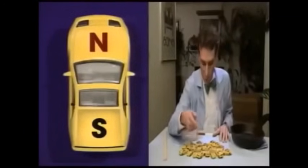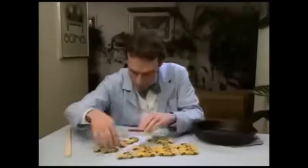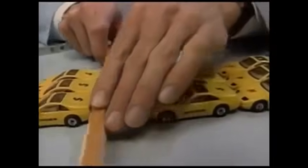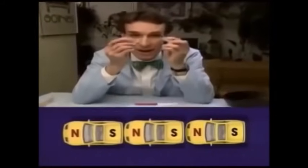What would happen if you could cut a magnet in half? Would you get a magnet that was only a north pole, or only a south pole? These are the electron cars of science — they each have a front end and a back end, a north end and a south end. Right now they're parked all which way, but let's line them up like the electrons in a magnet. When we cut them in half, we end up with two smaller magnets. Each still has a north pole and a south pole. So if you break a magnet in half, you get two smaller magnets. Near as we can tell, there's no way to get a magnet with just one pole.